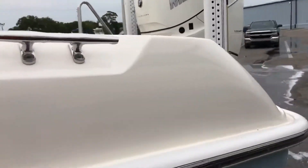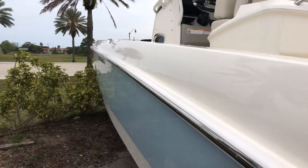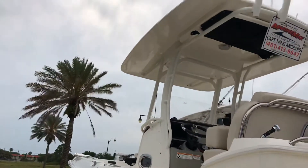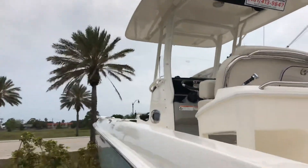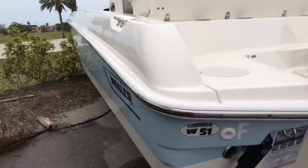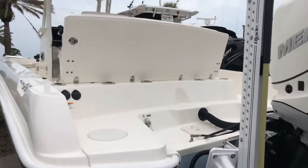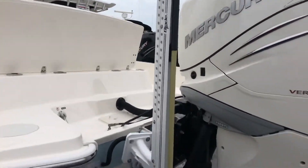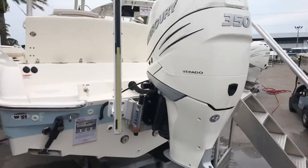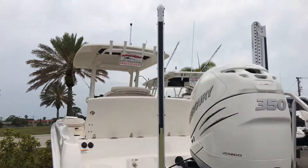As you can see, this is a 2017 very, very lightly used boat — she has just about 37 hours on her. Nice hard top, powder-coated railings. The boat is pretty much flawless. I can't really find anything wrong with it. As we look around, you'll see everything is in like-new condition.